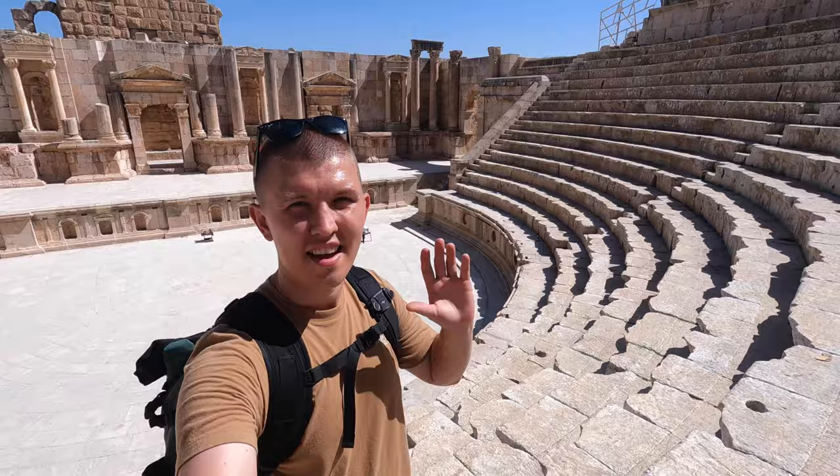I am here in the oldest theater in Jerash — over almost 2,000 years old — and 3,500 spectators would gather here to watch performances right on that stage.